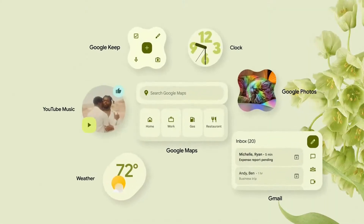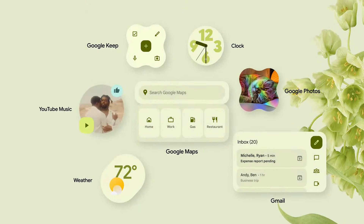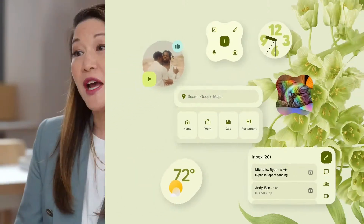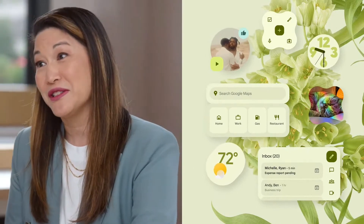The redesigned quick settings provide easy access to more useful controls. And take a look at the updated widgets — Google Photos, Maps, Gmail, Weather, your YouTube Music UI — all get redesigned with Material You, with the goal of making the UI more intuitive and beautiful. So my phone adapts to me rather than the other way around.